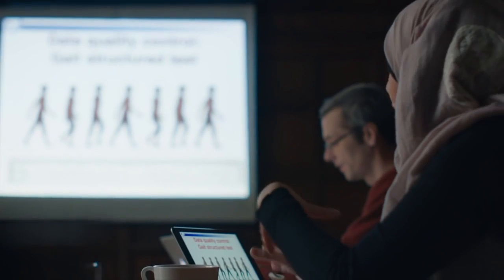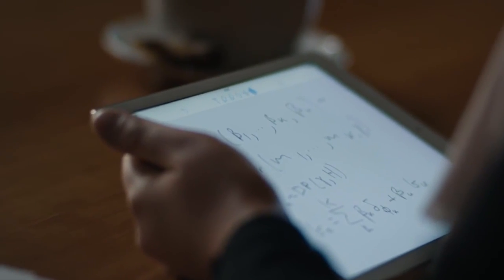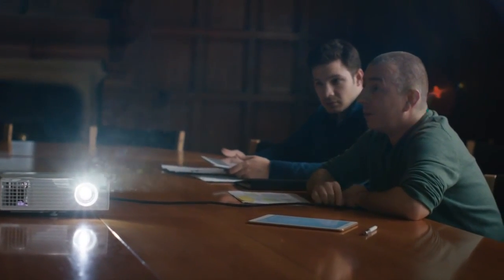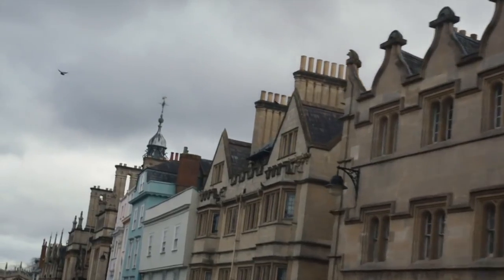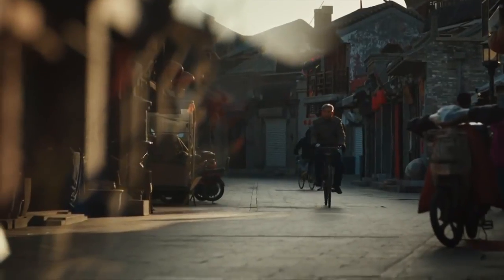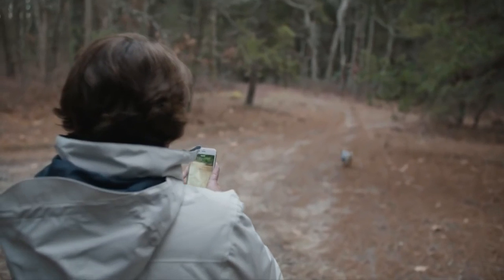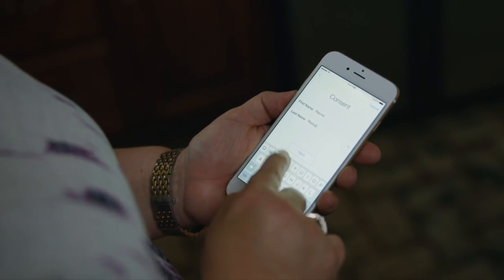ResearchKit is a framework that enables medical researchers to more easily design the apps they'll use for clinical studies. We're talking about changing the scale of data we can collect — going from data collected once every three months to data collected once every second. The iPhone is carried by millions of people all over the world. To think that the device you use to check your mail or Facebook can be used to battle disease is simply amazing. The concept that I could send a survey to patients every day or every week that shows up on their phone and actually improves their health and our ability to care for them — that's a game changer.